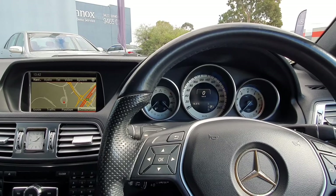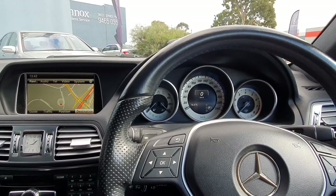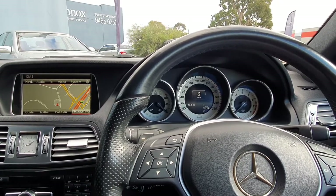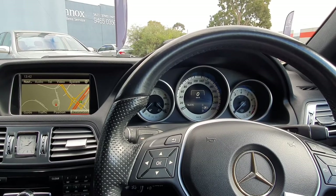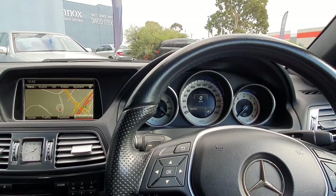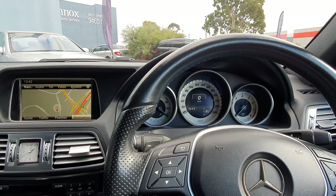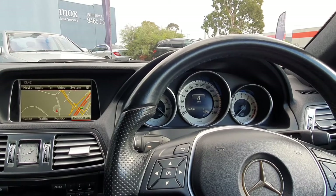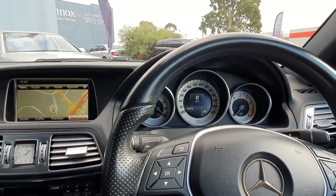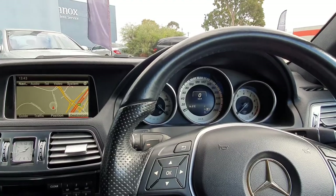Just before we leave, I just wanted to say this car does come with a host of safety features. Apart from the autonomous Distronic Plus cruise control, you get active park assist, active blind spot assist, active lane keeping assist, a rear end collision warning and protection system, and an autonomous brake intervention system. A host of safety features that are some of the best in its class.